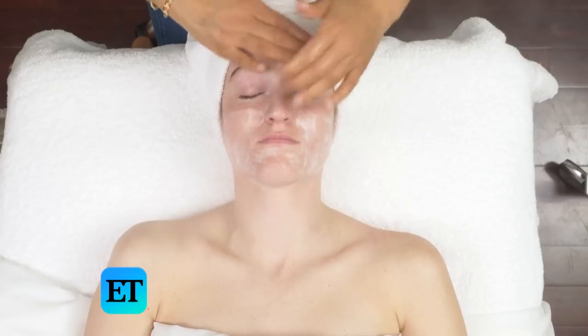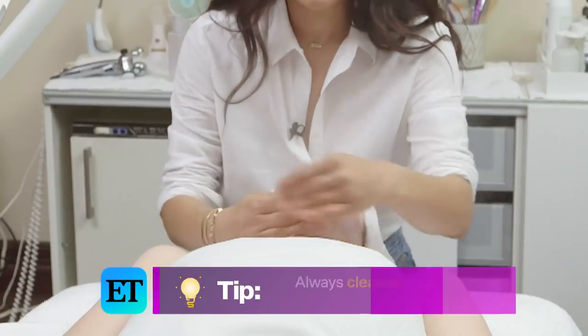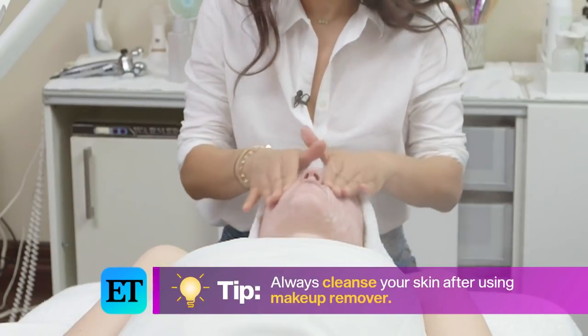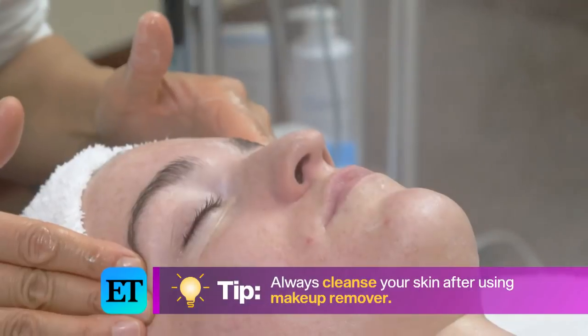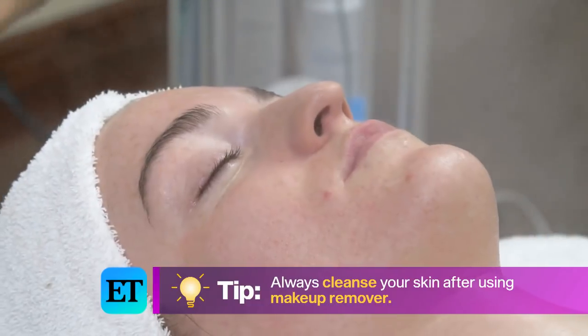The best way to take makeup off is to use a really great cleanser that has a great lather. So if you are going to use a micellar water or a wipe before to remove your makeup, you want to make sure you also cleanse afterwards.